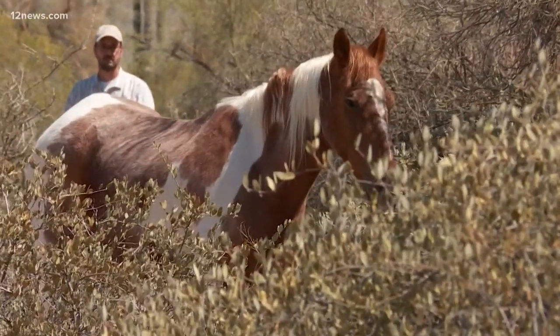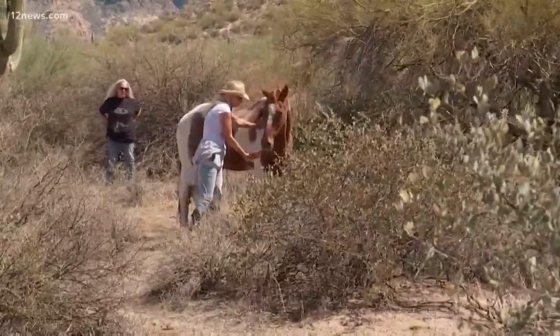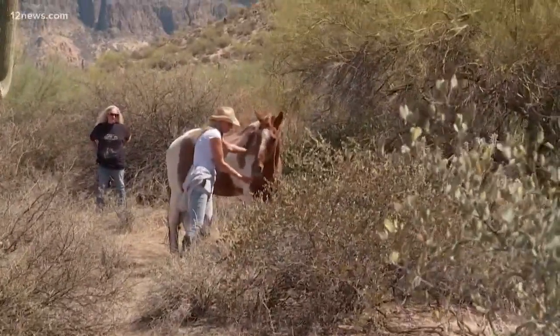Protecting the wild horse population along the Salt River east of the valley has been the goal for the Salt River Wild Horse Management Group. Today, they jumped into action to rescue a horse that was clearly out of his element. A volunteer assisting with some of the wild horses along Usury Pass Road spotted this guy, a Tobiano paint horse, clearly not part of the wild herd.